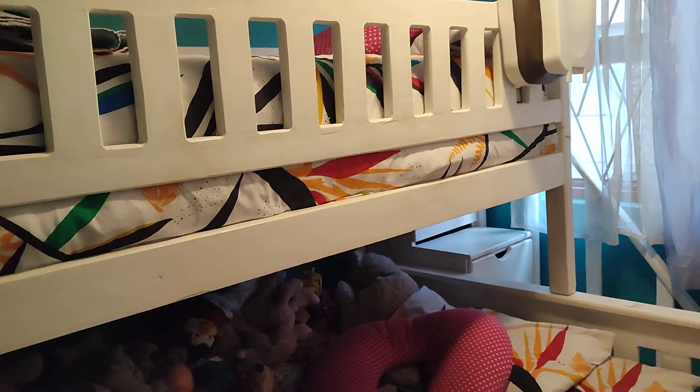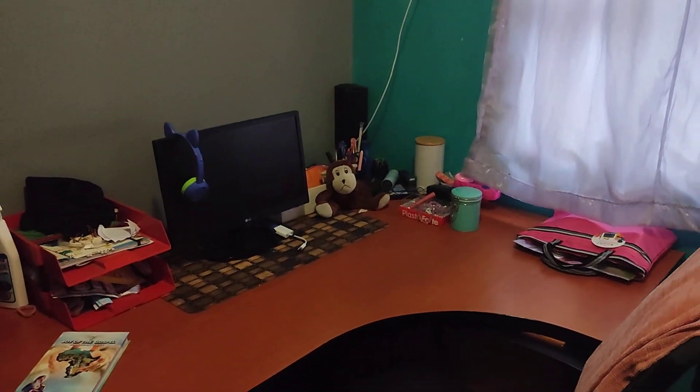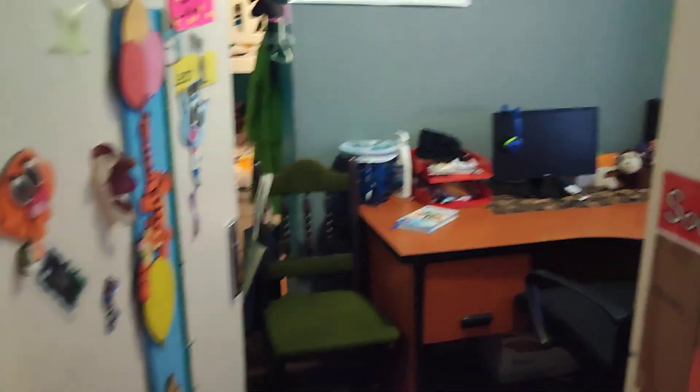Sometimes when you have two kids, it's nice to have a bunk because they want to be together. So this is basically the workspace — it's a nice workspace for you to work from home, because most people today are working from home because of the pandemic.